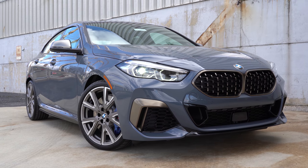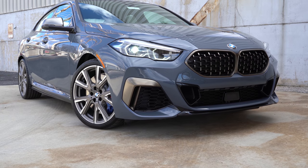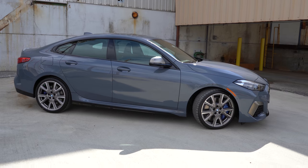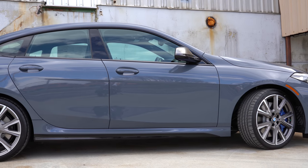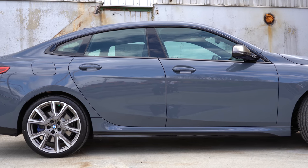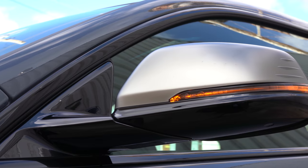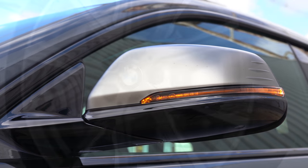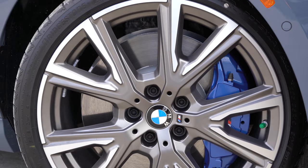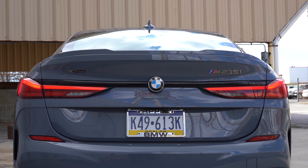A gloss black front lip comes standard. There is a package that turns all the bronze accents into black accents if you prefer. Moving to the side: gloss black side skirts and window surrounds come standard, along with bronze mirror caps. There's a Shadow Line exterior package for $500 that turns all bronze accents black. The power-adjustable heated side mirrors have LED-integrated turn signals. The 18-inch M design double five-spoke alloy wheels come standard with all-season run-flat tires; 19-inch designs are available as well.